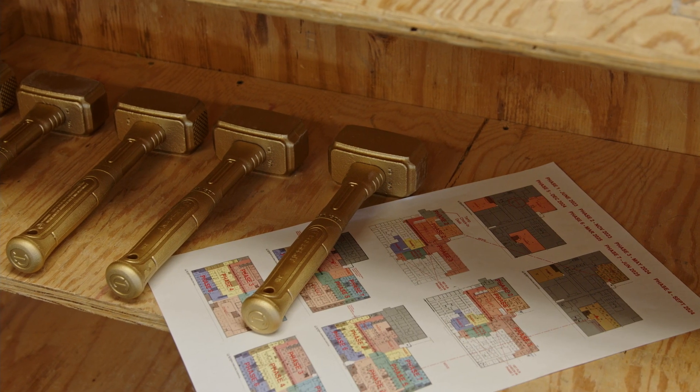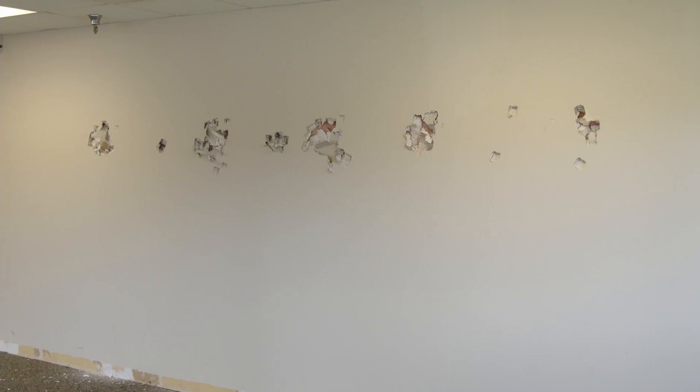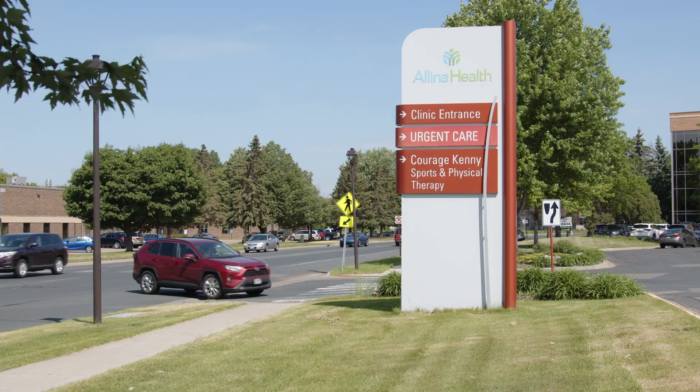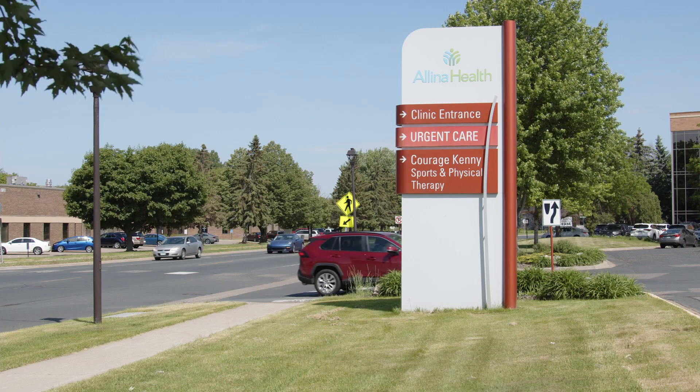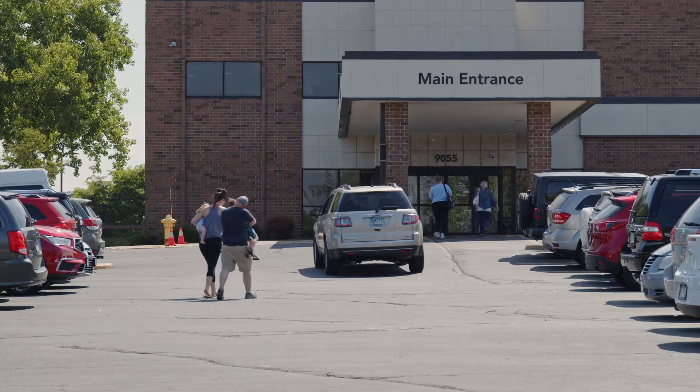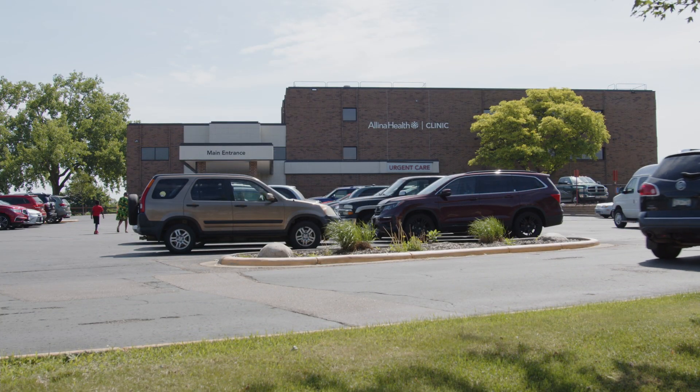The Illina Health Coon Rapids Clinic was constructed in 1985 and saw an addition in 1995. It is the largest Illina Health Clinic and last year alone saw more than 300,000 patient visits. The remodeling project will help expand the number of provider rooms and improve services for patients.